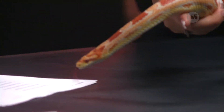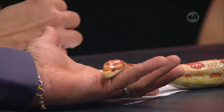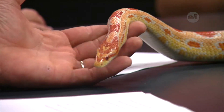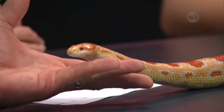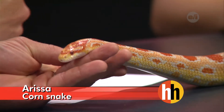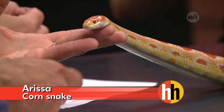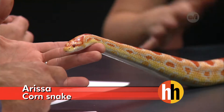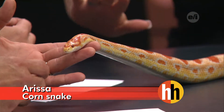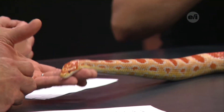Corn snakes are mainly found in warmer areas like Florida and Louisiana — they like to live where it's nice and hot. They prefer temperatures of about 72 to 82 degrees and will regulate their own heat. They'll go underground somewhere cold and damp if they get too hot, but you'll also sometimes see them sunning themselves on rocks.